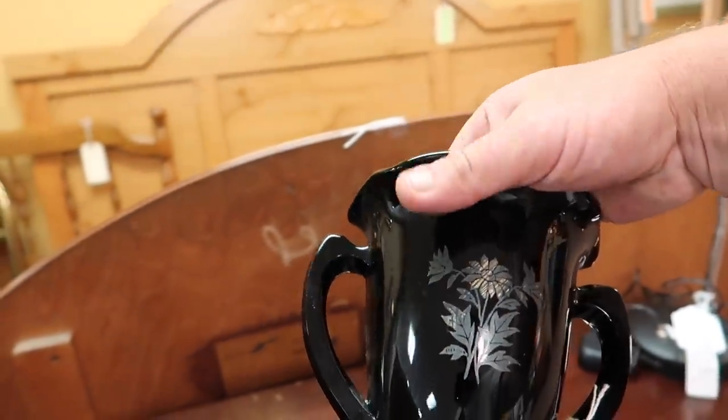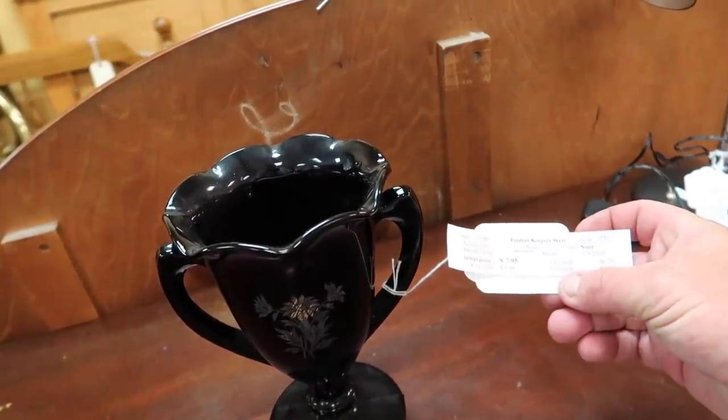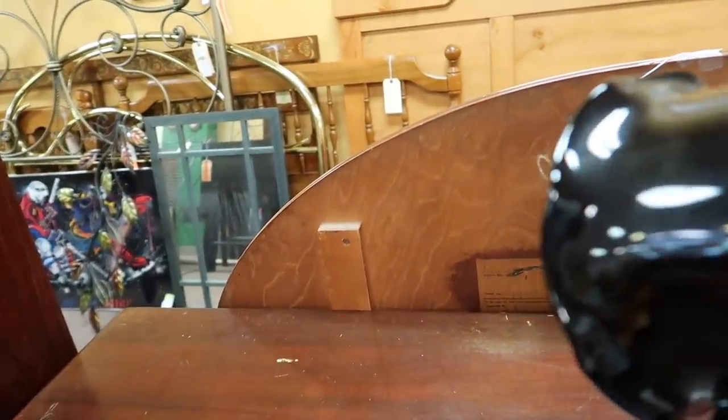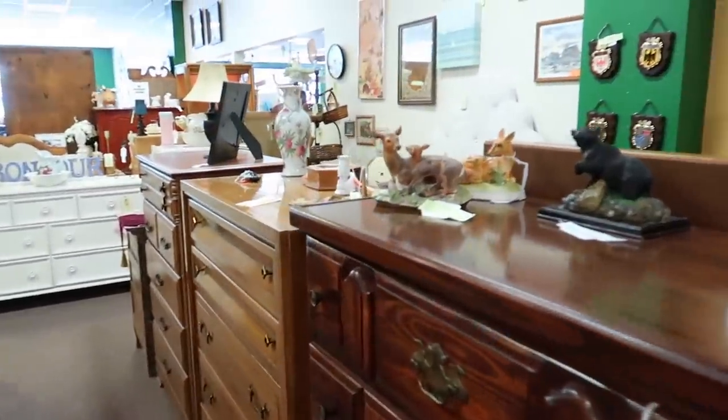Oh — that's sterling overlay, I like that! How much do they want for that? Four dollars?! You've got to be kidding me. Oh my god, that's stunning — that's so nice. Four bucks, we're grabbing that. Bingo.